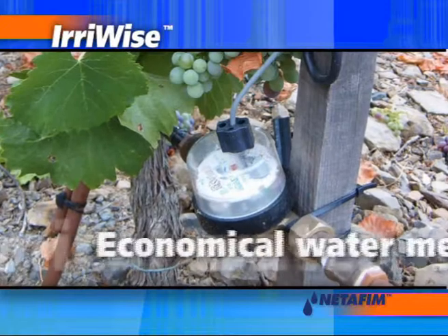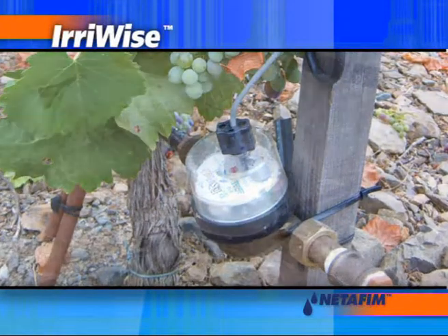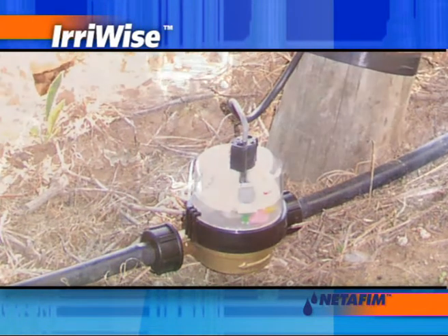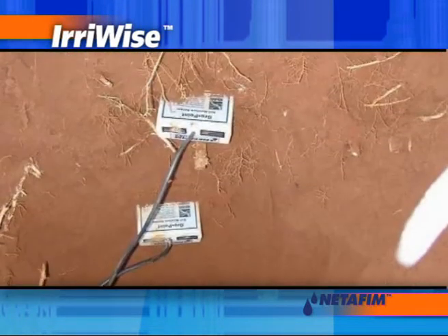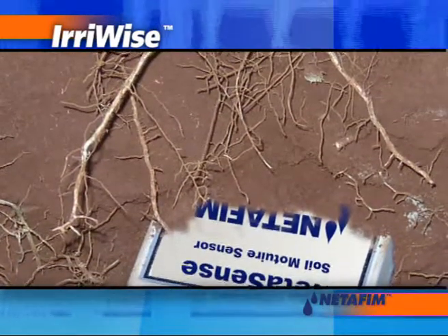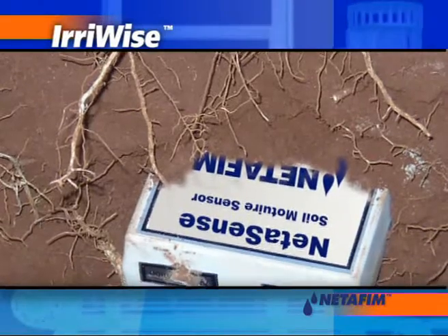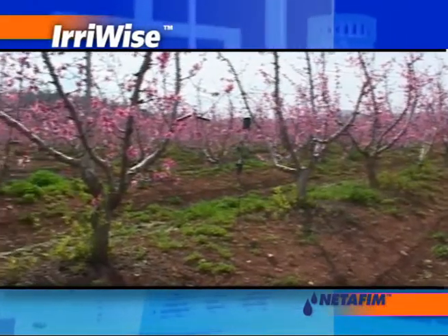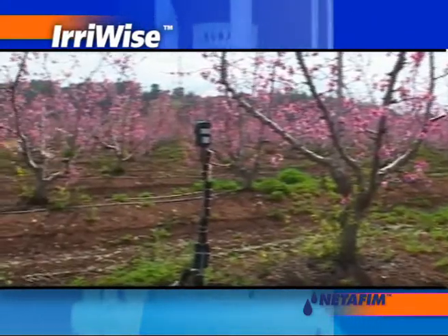Economical water meters are installed on the laterals and provide exact information on runtime, volume and flow rate. Biometric soil moisture sensors are set to frequently measure soil moisture levels, providing accurate, fast response to soil moisture changes. Sensors require no maintenance and are designed to remain in place as long as needed.